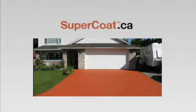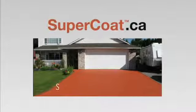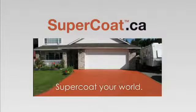Do it yourself, or we'll apply it. Find out more at supercoat.ca. Isn't it time to supercoat your world?